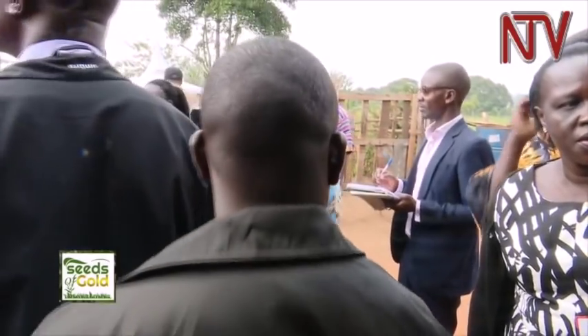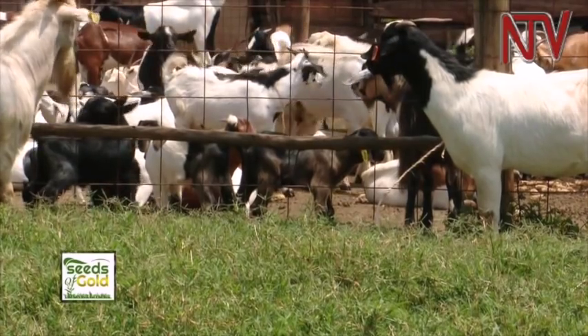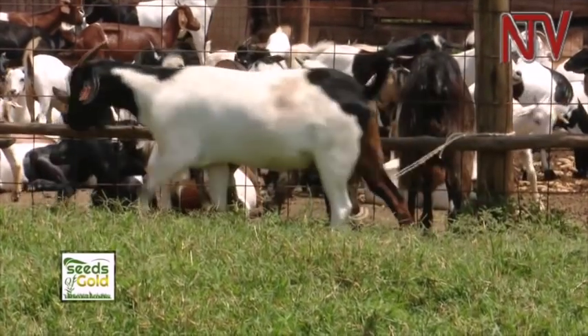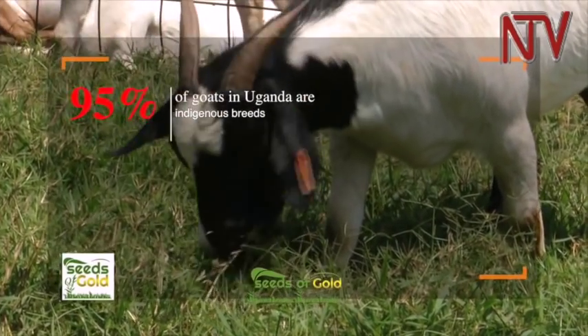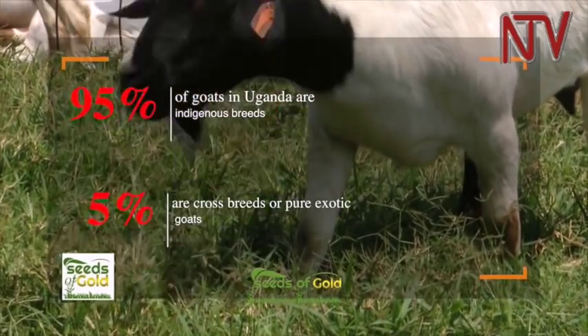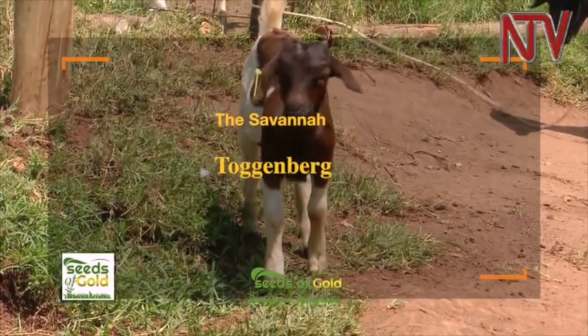Knowing and choosing the correct breed of goats to rear for either meat or milk is a key factor in this enterprise. About 95% of goats in Uganda are indigenous breeds, while just 5% are crossbreeds or pure exotic goats. These include the Savannah, Toggenburg, and Boer, which were imported to improve meat and milk production from crossbreed offspring.